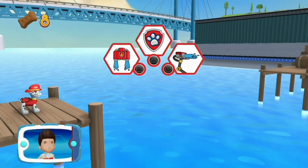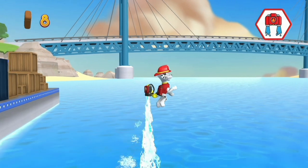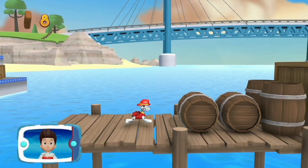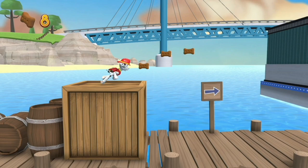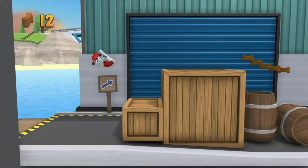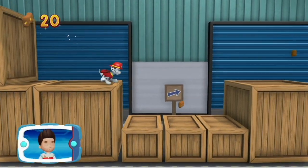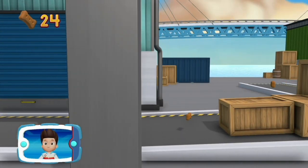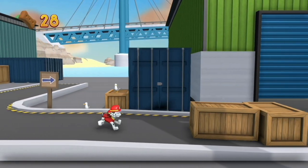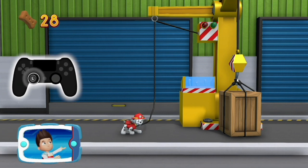Which Puppability should you use? To pull the rope to the left, move the left stick.